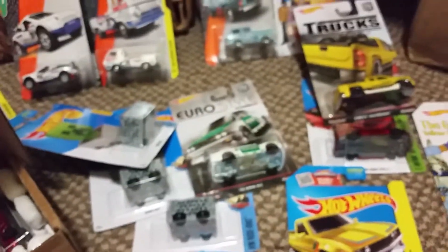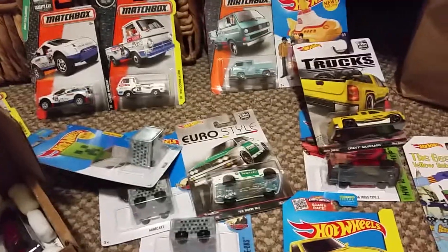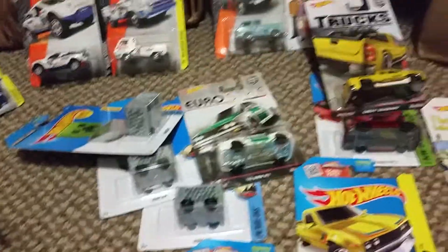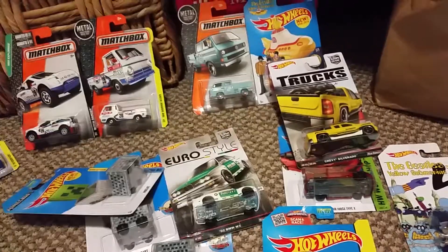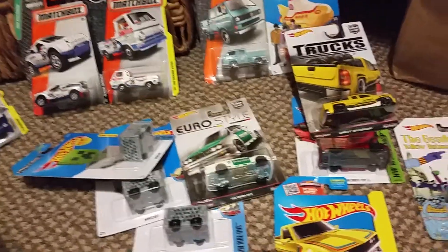That's it, guys. Just wanted to show you my little haul for today. Any questions, let me know — if you're interested in buying something, hit me up. Happy hunting, guys. God bless. Like this video, subscribe, and till next video, guys — happy hunting, God bless.